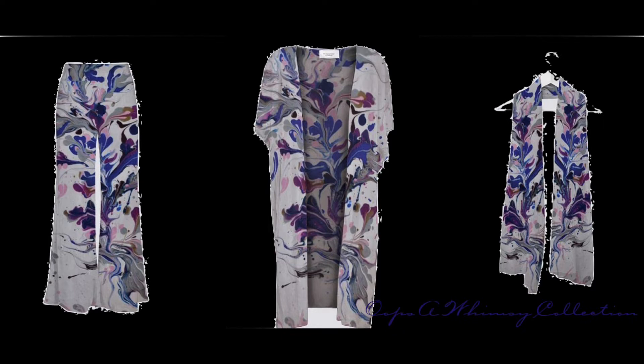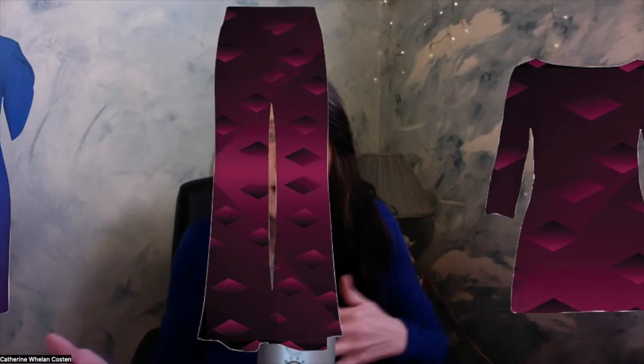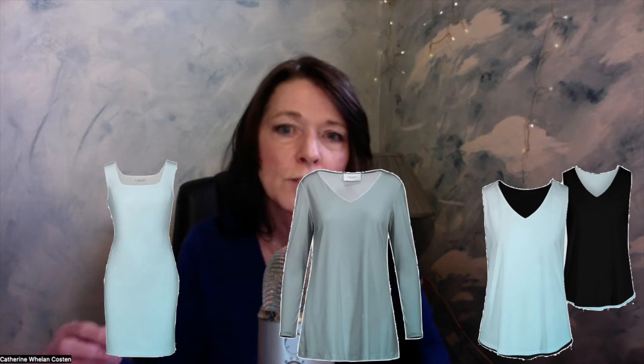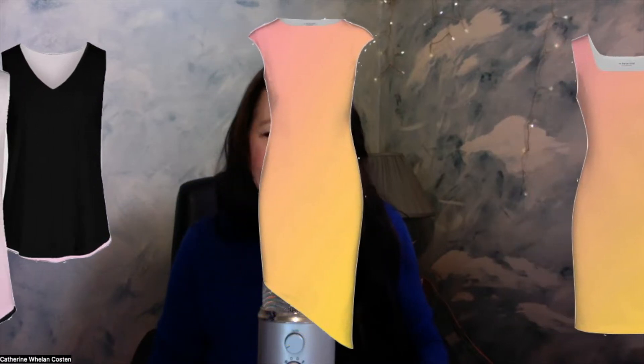There's also a basic complementary collection that has all of my kind of solids that can complement different things — there's red, blue, yellows, pinks, and so forth. You can just look at tops, just look at dresses, and it gives you options. On each item you can also see what it's made of and the care and washing instructions. Mostly it's cold water wash, gentle, and then hang it to dry because it is art — you're wearing flowable, luxurious art.